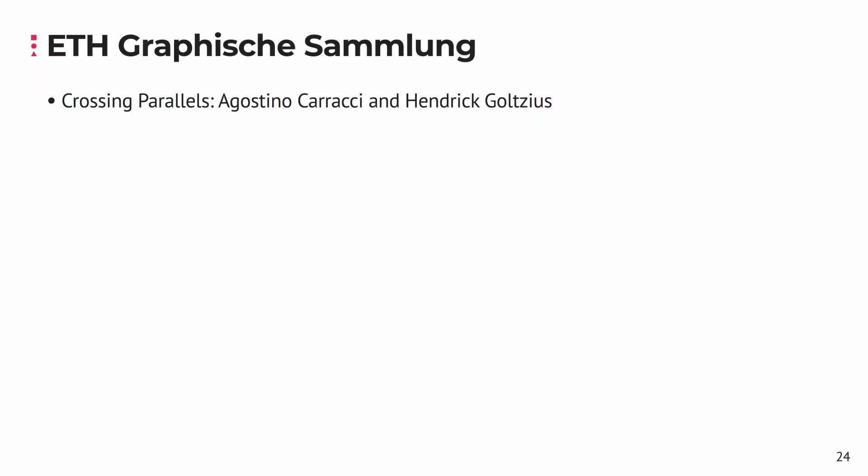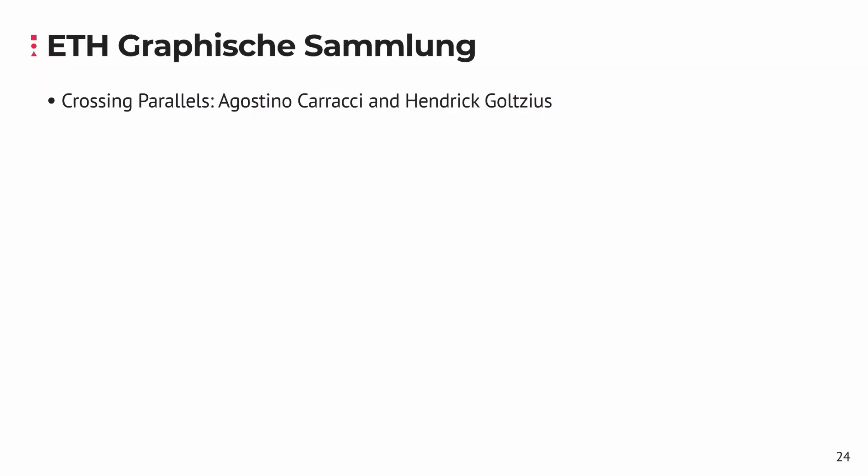Together with the Grafische Sammlung ETH Zurich, we are currently developing a first full-scale exhibition called Crossing Parallels, which presents the works of Karachi and Holcius. We feel fortunate to have the opportunity to develop our platform together with the Grafische Sammlung and Liechtenstein Princely Collections, enabling us to continuously improve the platform based on their feedback and work towards larger exhibitions in the future. We are looking forward to welcoming you at the Crossing Parallels exhibition. Thank you for your attention.